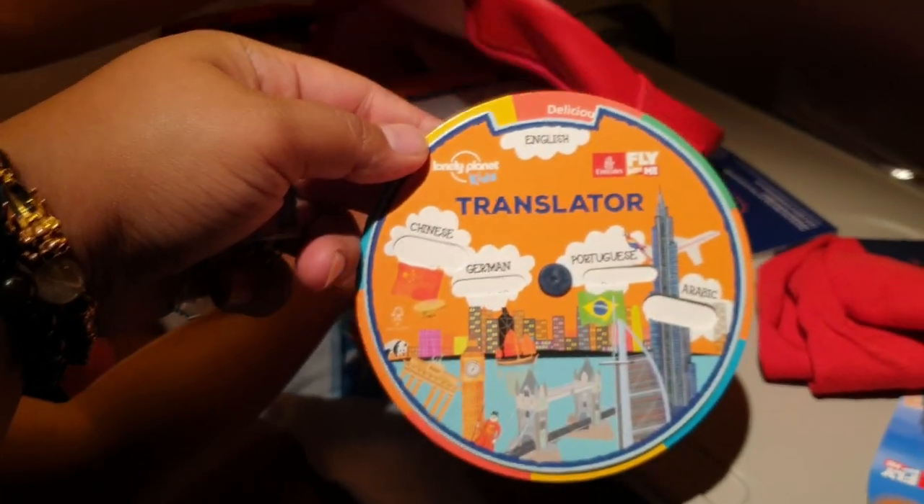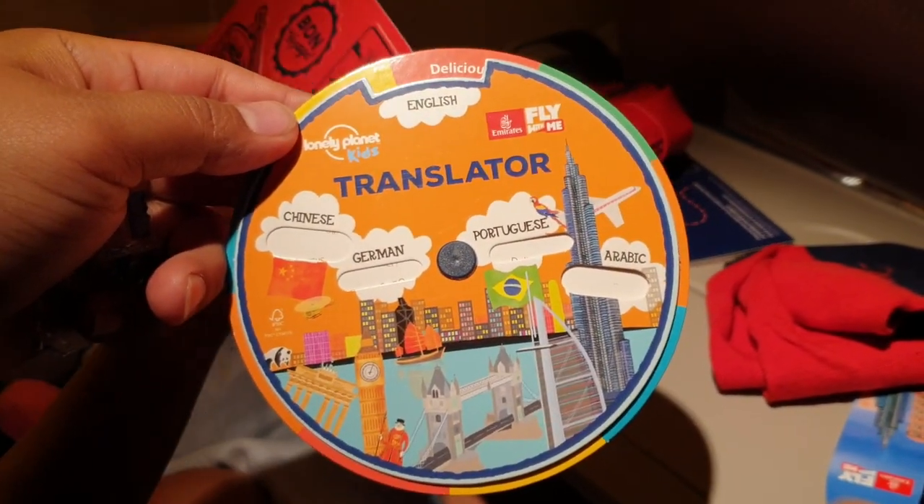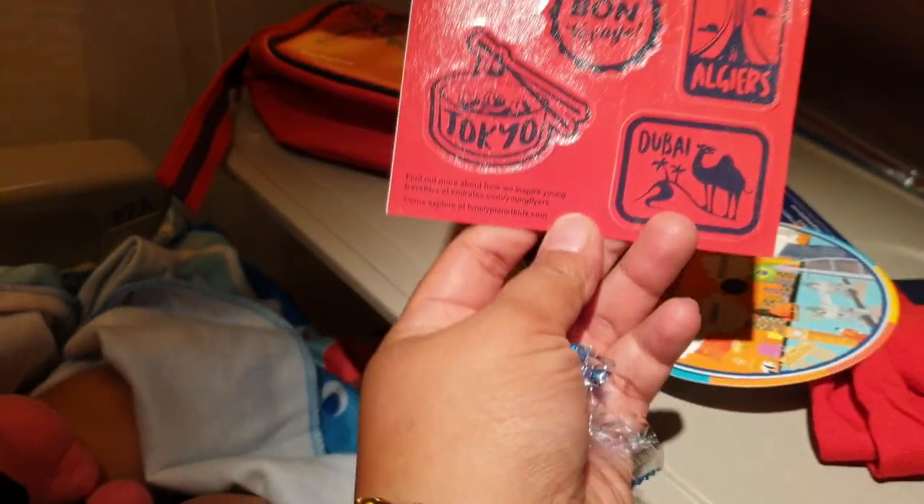We have the CD — not CD, don't pack it, let me see. There's a translator to English, Chinese, German, Portuguese, and Arabic. And a sticker here.